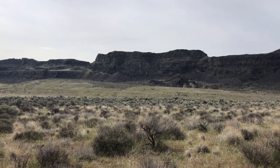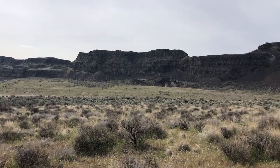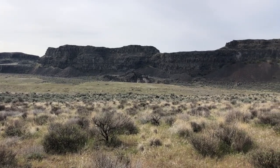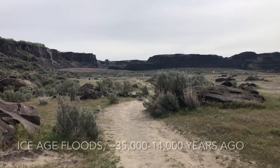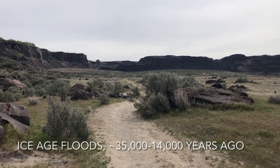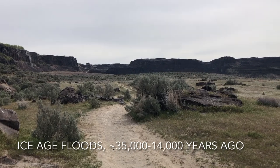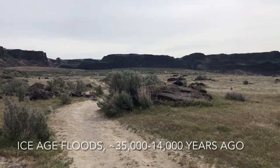You can hear some Canada geese. Here's a really great spot to see the end of the coulee, where the floods would have come over and knocked out all the basalt, carrying it away down the Columbia River.